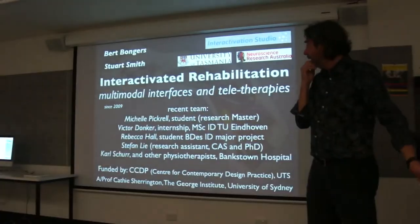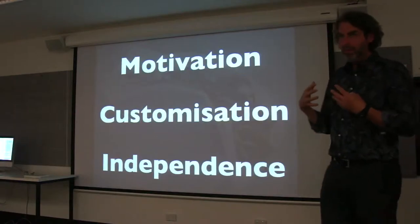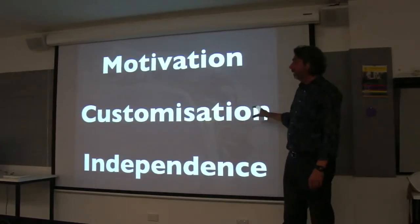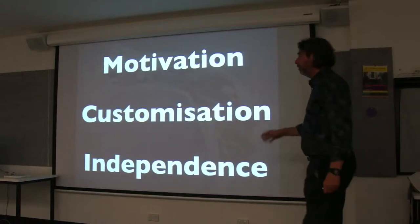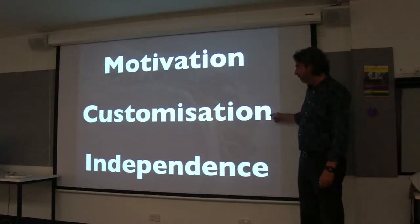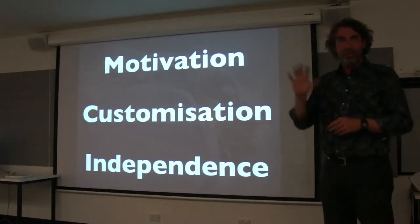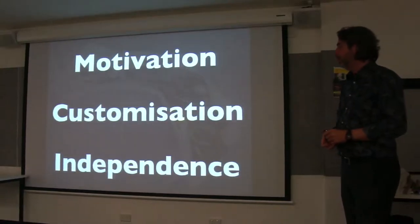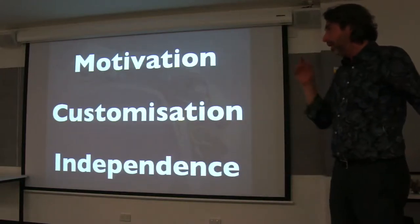Over the years, my realization was that developing interactive rehabilitation tools is all about motivating the patients, customizing so that they can be individualized for each individual's needs — which standard technology absolutely resists doing, and as a technical person I find that frustrating. And to support people's independence, because we're very much tied to institutions, hospitals, clinics, and other people that help us do things that we could do ourselves. I'm a bit of a Montessori background person, and I think this is just common sense.